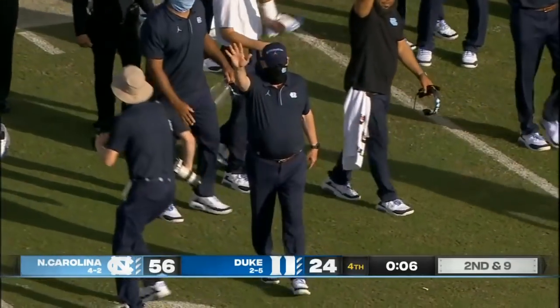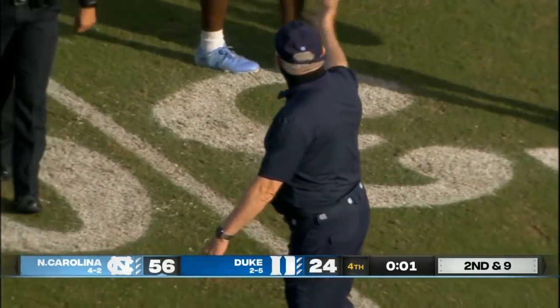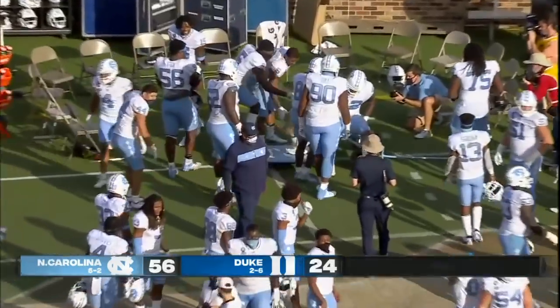And Mack Brown, his 10th consecutive win against the Duke Blue Devils. Carolina improves to 5-2. Duke falls to 2-6.